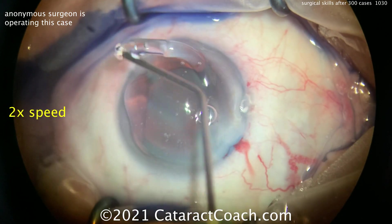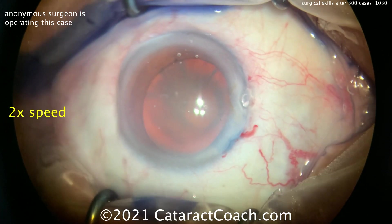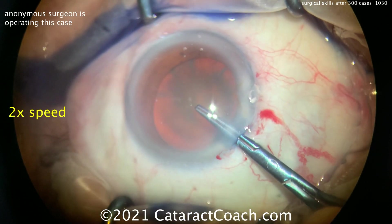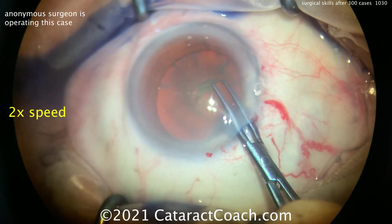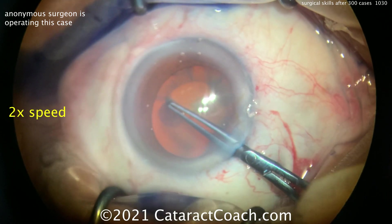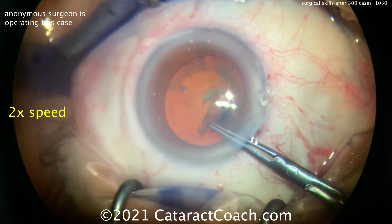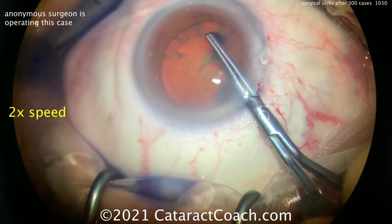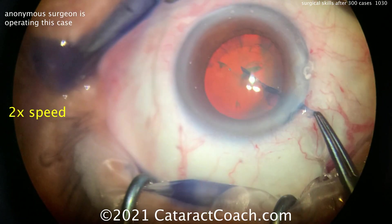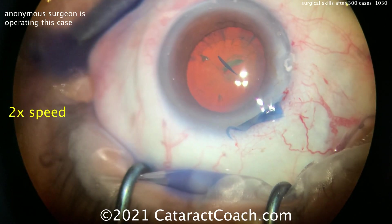A little bit of viscoelastic here — dispersive — to coat the outside of the eye, filling up the anterior chamber as well. The rhexis looks very nice, going right to the forceps. We've sped up the video to twice normal speed just to show the whole case. A better marker of good surgical skill is control, not speed — is the surgeon in control of the tissue the whole case? Beautiful-looking rhexis, that went very well.